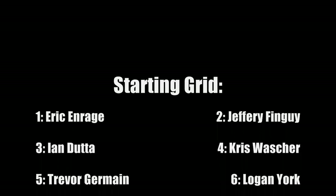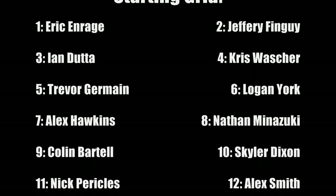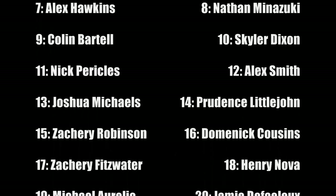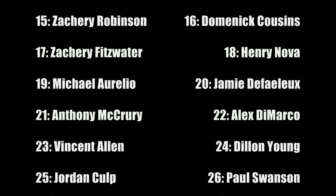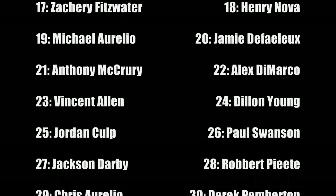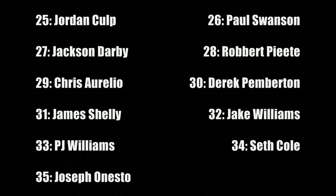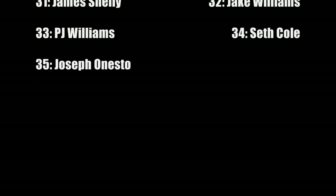Let's take a look at your starting lineup for the Lonesome Pine event. Eric and Rage has the pole, Jeffrey Finnguy to his outside. There are a couple of surprise runners up near the front, like Ian Dutta and Skyler Dixon in 10th place. We have a pretty packed field — Joshua Michaels is in 13th, replacing Ray Takuda for the remainder of the season due to poor performance on Takuda's behalf. 35 drivers are battling for one victory in a 50-lap spectacle. Joseph Anesto rounds out the field; he's been having a rough couple of races.